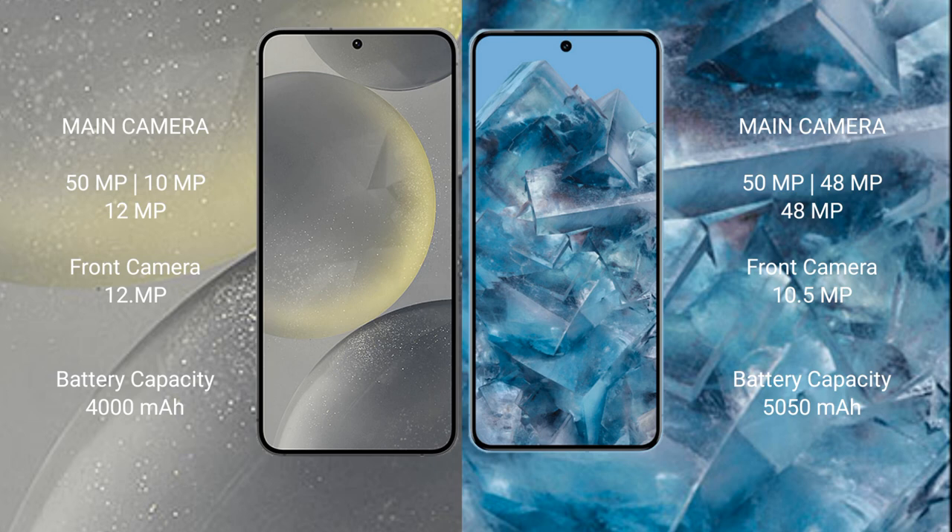Samsung Galaxy S24 has a 4000 mAh battery with 25-watt fast charging support. Google Pixel 8 Pro has a 5050 mAh battery with 30-watt fast charging support.